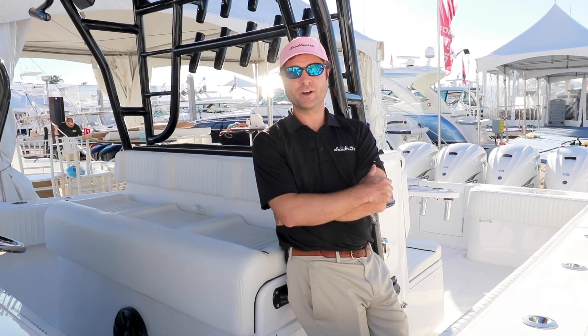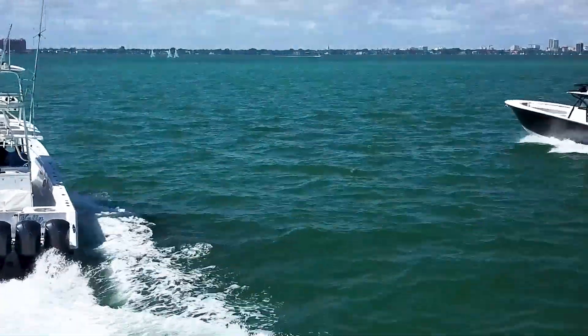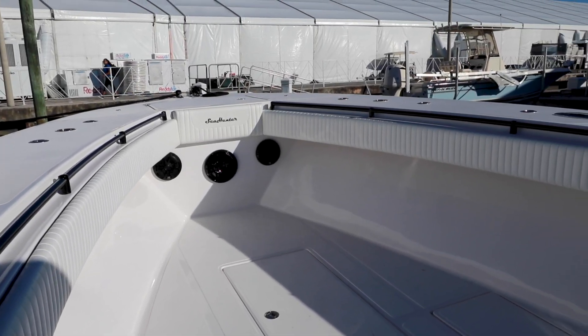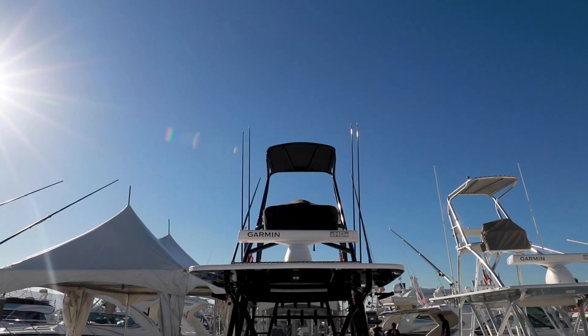Hey guys, Matt Norman here on the C-Hunter 45. This is our flagship model on display at Fort Lauderdale Boat Show. 45 feet ladies and gentlemen, you got a lot of room up here. Nice big chase lounge, so much room.